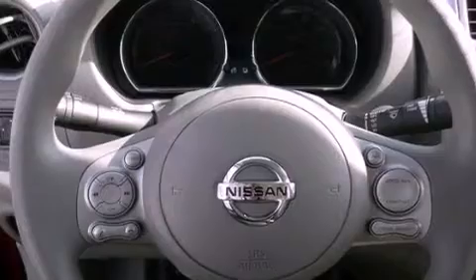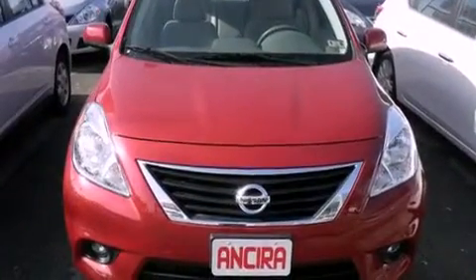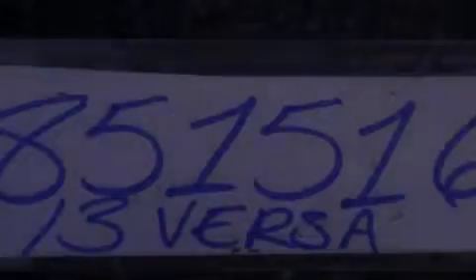All of the following features are included: Bluetooth cell phone integration, air conditioning, cruise control, traction control, an anti-lock braking system, side curtain airbags, an auto-dimming rear view mirror, and fog lamps.